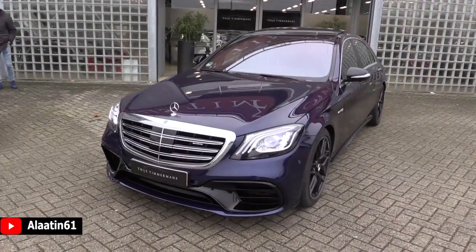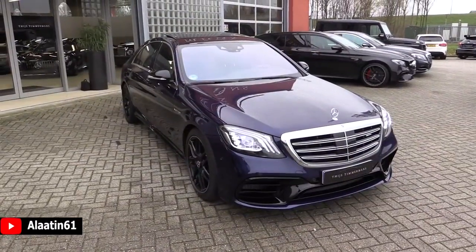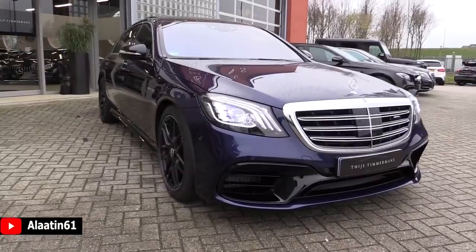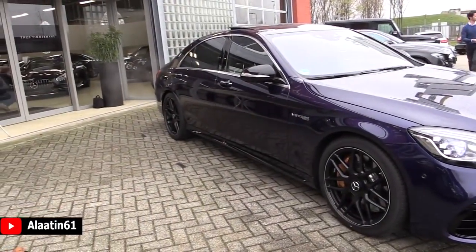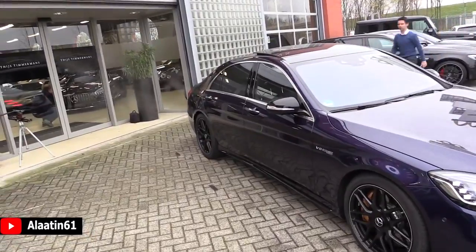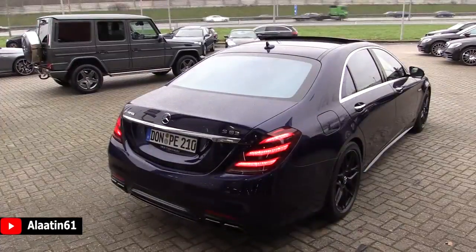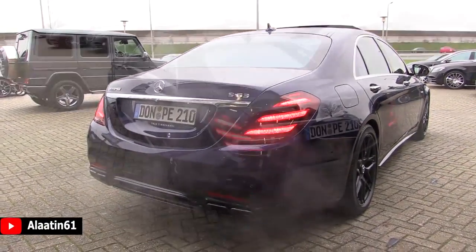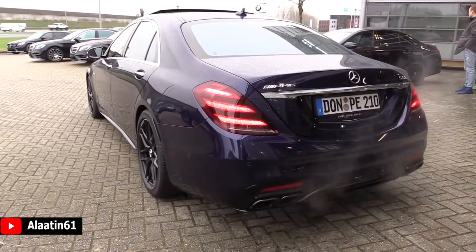This new S63 produces 612 horsepower and 900 Nm of torque. It has a 4MATIC all-wheel drive system, 0-62 in just 3.5 seconds, and the top speed is 300 km/h with the AMG Drivers Package. It has a 4-liter V8 biturbo hand-built engine and a 9-speed automatic transmission.